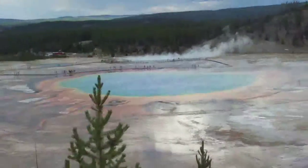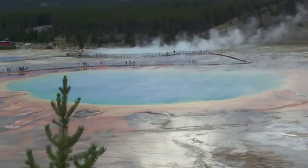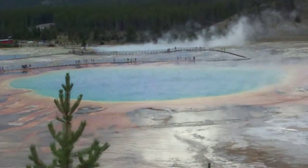Steph and I took a hike to the Grand Prismatic Spring, and there it is. I've never seen it from up high, and you can't quite tell what it is when you're up close against it. But it's worth the hike.